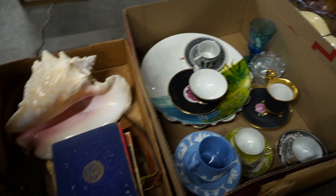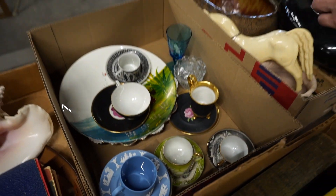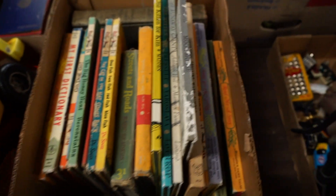Some nice stuff in here — Wedgwood and the nice stuff. Yeah, this is really an interesting auction.